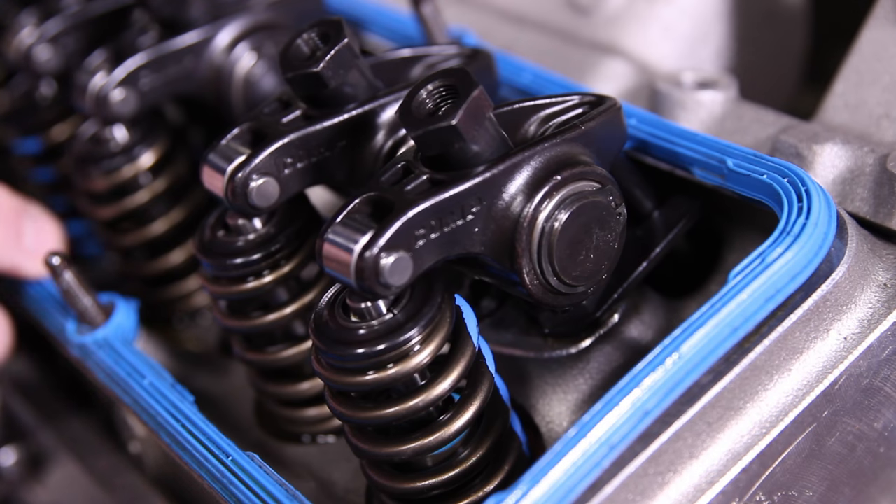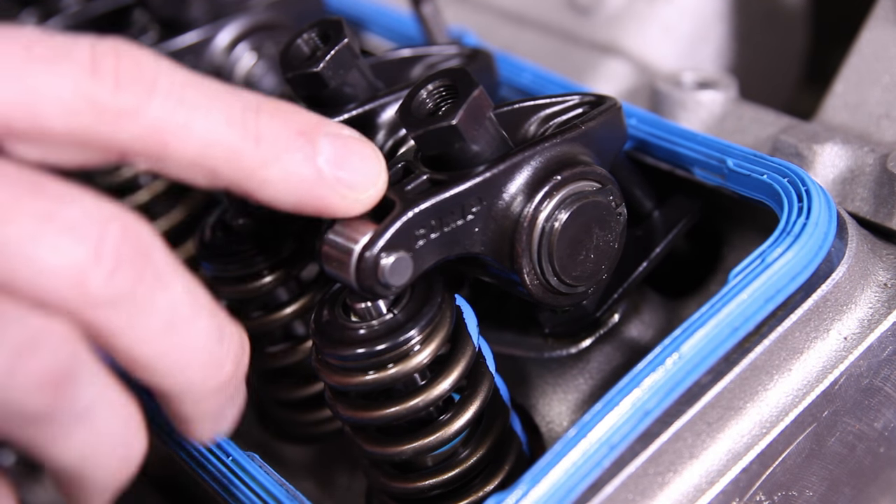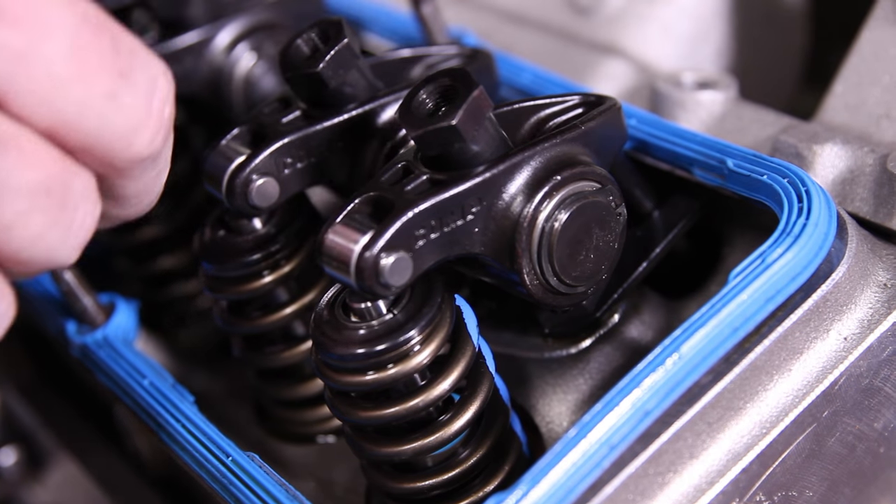Number one is going to be coil bind. Coil bind is when a spring compresses solid before or during full camshaft lift. This will result in bent push rods, dropped valves, and flattened camshaft lobes.